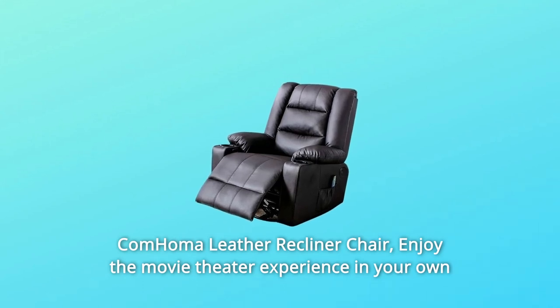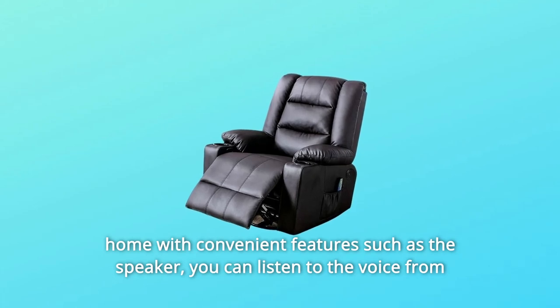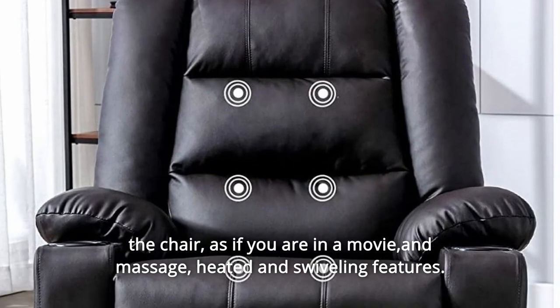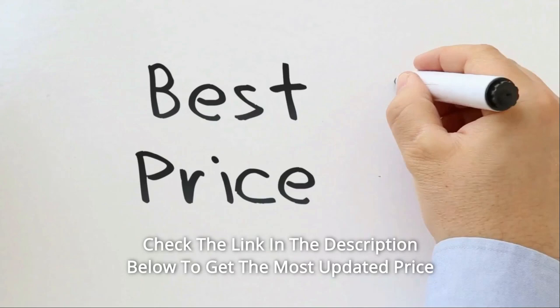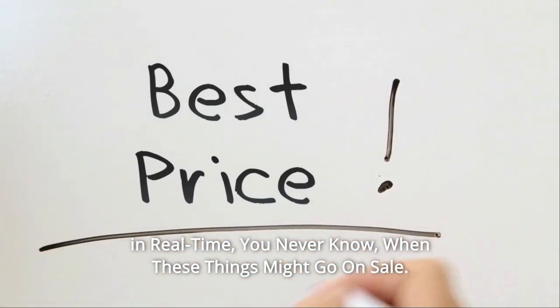Enjoy the movie theater experience in your own home with the ComHomo leather recliner chair. Convenient features include a built-in speaker so you can listen to sound from the chair as if you are in a movie, plus massage, heated, and swiveling features. Check the link in the description below to get the most updated price in real time — you never know when these things might go on sale.